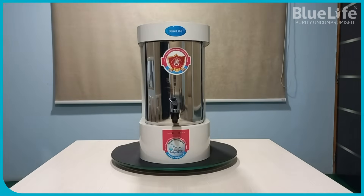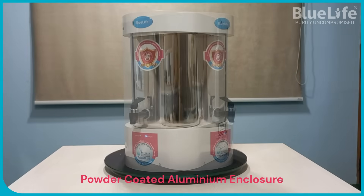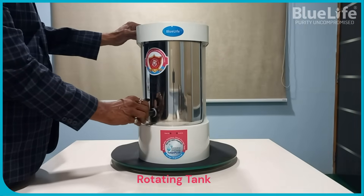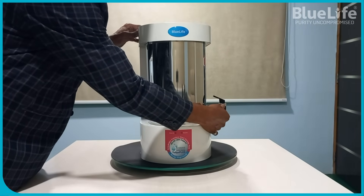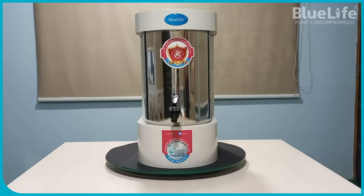In conclusion, BlueLife water purifiers aim to offer a superior user experience through their focus on hygiene with detachable stainless steel tanks, durability with aluminum enclosures, and advanced digital filtration technology for purification. These features position them as strong contenders, particularly for consumers prioritizing hygiene, durability, and potentially lower long-term maintenance costs.